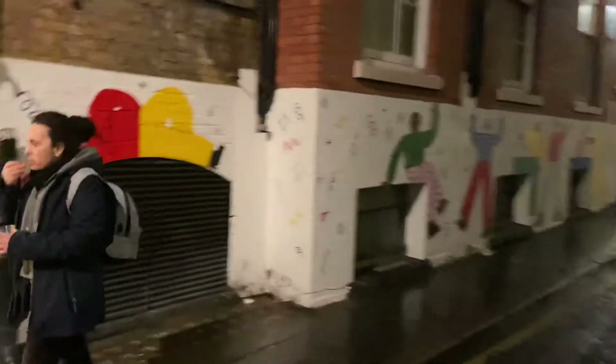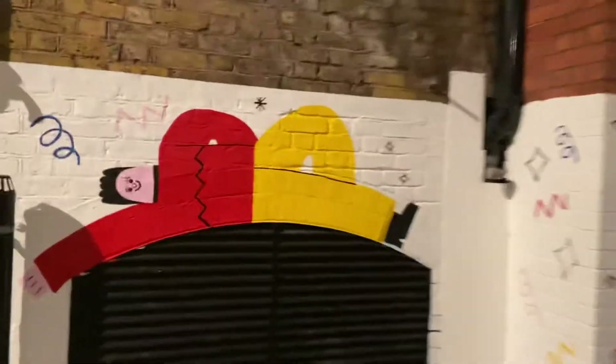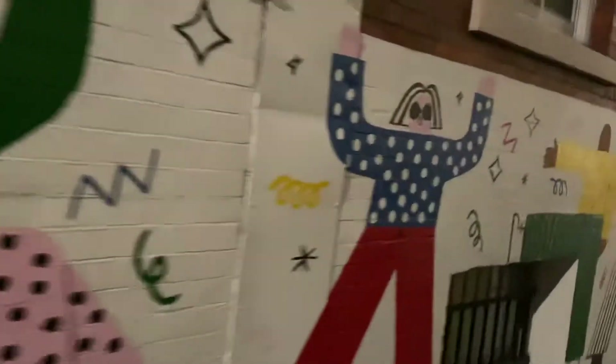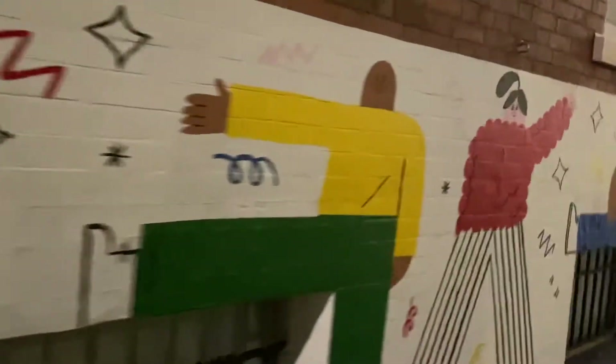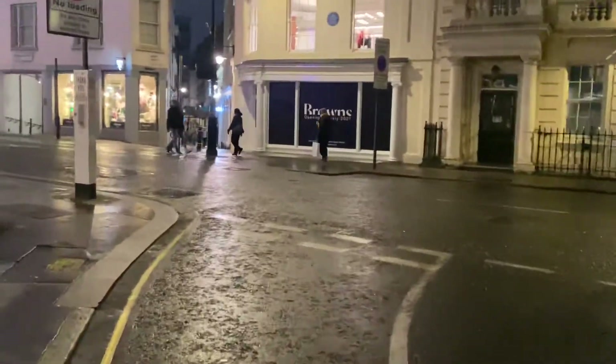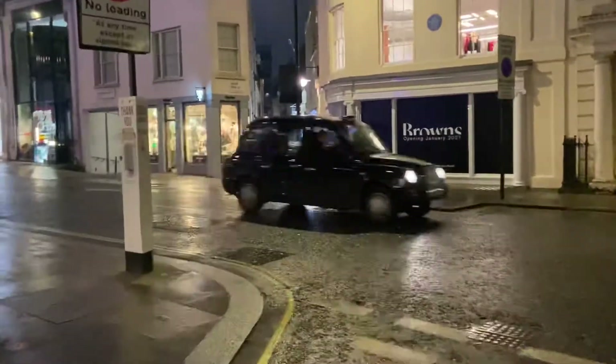I'm guessing these murals are done by children — they're obviously showing a less superior craftsmanship compared to some of the other street art and murals that we've seen in my various walks. Right, let's head over here.